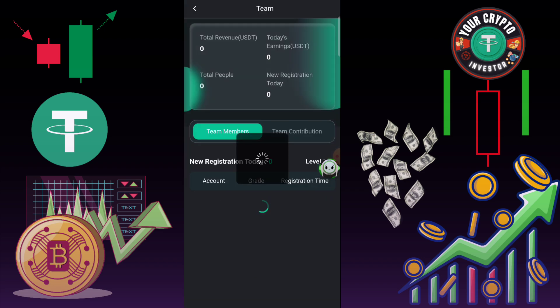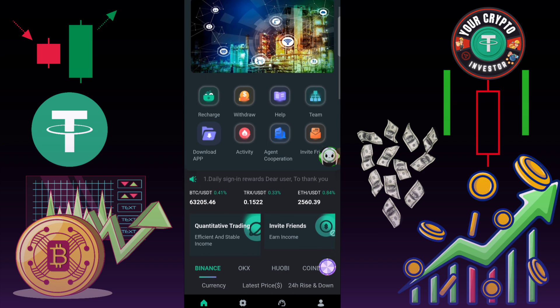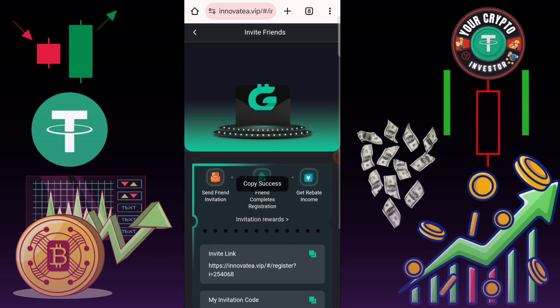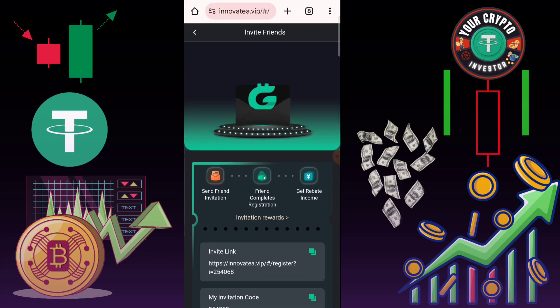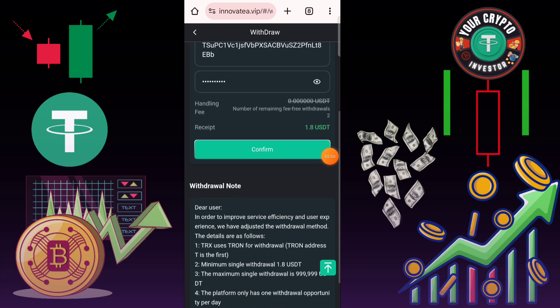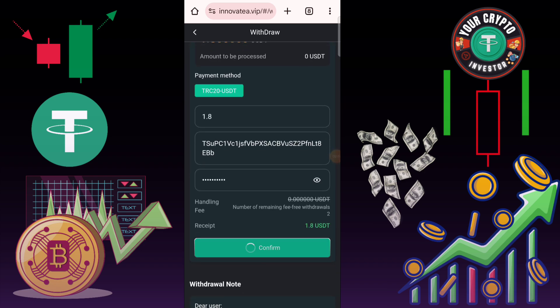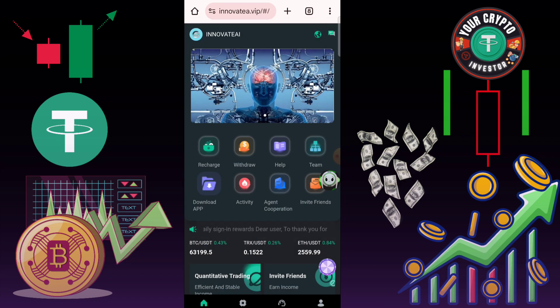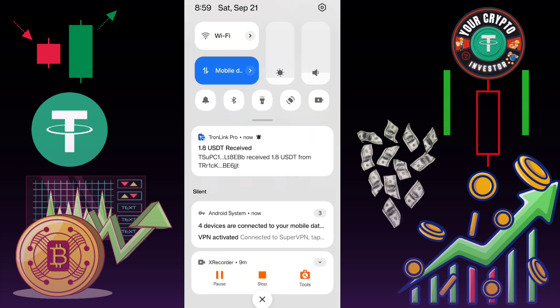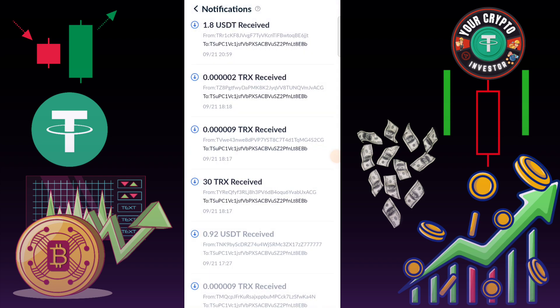Here you can check this type of interface on that platform. You need to complete a 2-day task. Recharge on this platform using TRX TRC20 address — copy the address, use your Trust Wallet, paste the address, type the amount, then click here to withdraw. After withdrawal, the recharge is successfully completed.